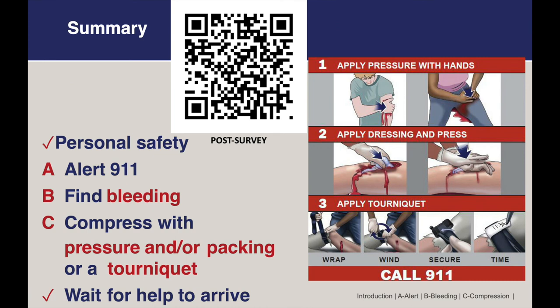Here's a summary of what we've learned today: personal safety, the ABCs — being Alert to call 911, finding the source of bleeding, and compression with pressure and/or packing or a tourniquet — and waiting for help to arrive. Thank you for joining us for this training today, and we hope it was helpful. Please use the QR code on the screen now to complete the post-survey. Thank you!